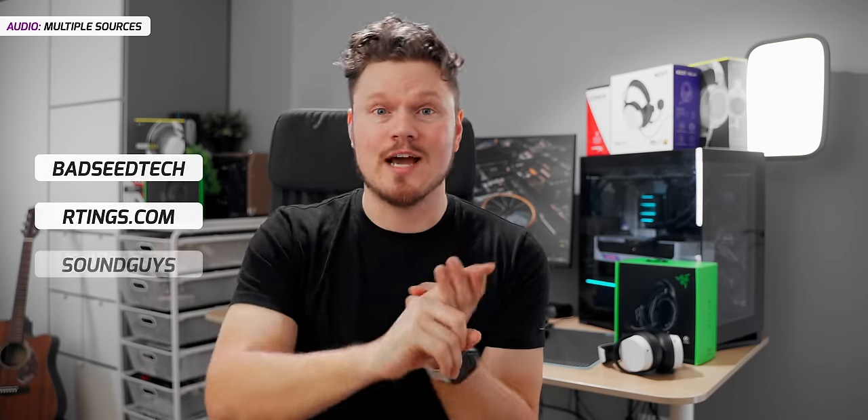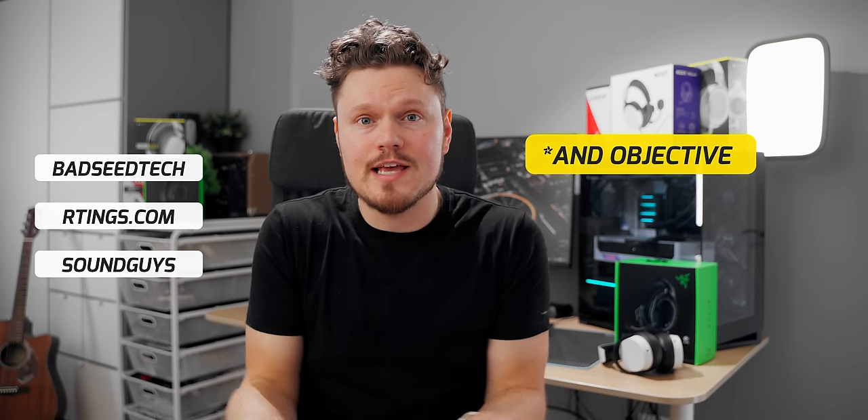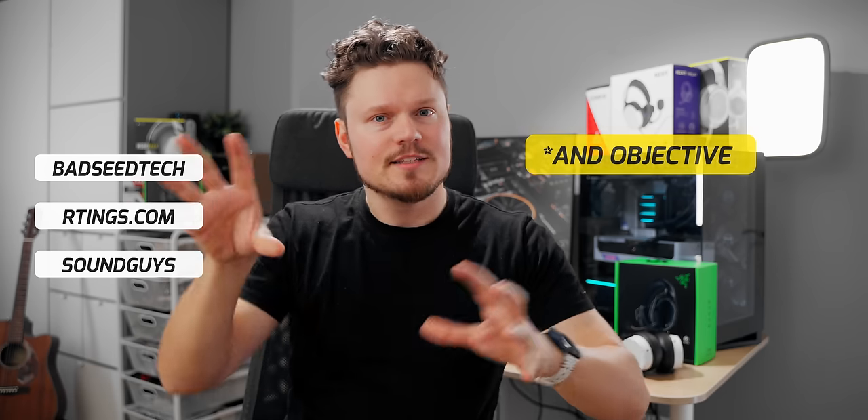We've done plenty of headset reviews. I trust Rtings.com and Soundguys, who have beautiful subjective data on audio products. Take everything when searching for your new headset and buy responsibly — it's really a matter of picking out the nuances from reviews and marketing materials to understand what the product is before it gets on your head. I hope this whole guide has been helpful — let me know if you think anything else can be added in the comments below. Let's make this educational for the rest of you as well. I'm Dmitri — I'll talk to you in the next video.